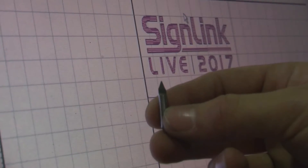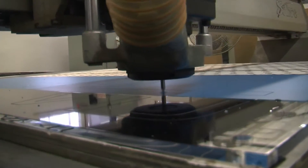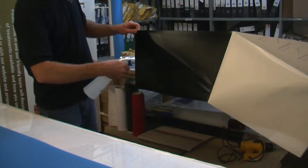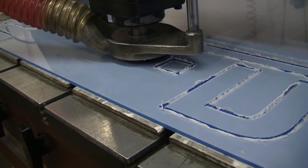The sign industry has spoken. We need an exhibition that puts the focus back onto sign making and its supply chain. This year we are launching SignLink Live, a show entirely dedicated to every aspect of sign making outside of wide format print.